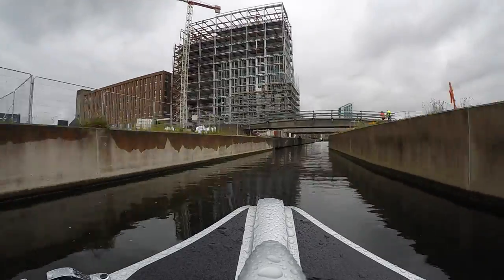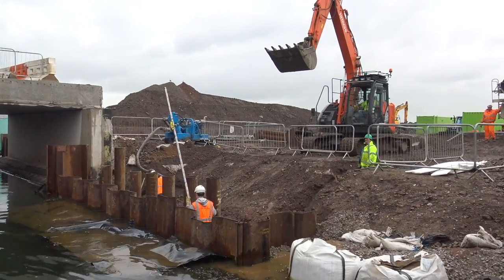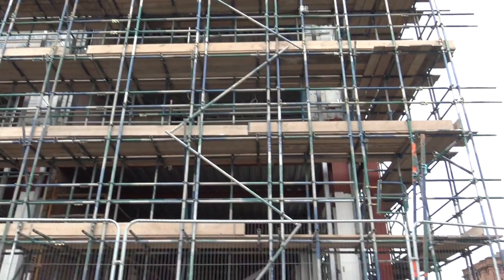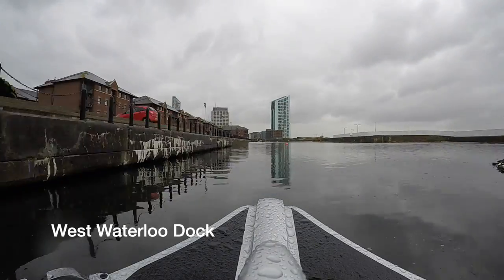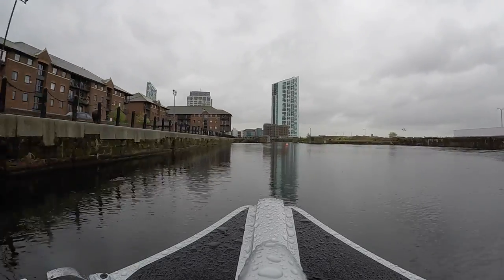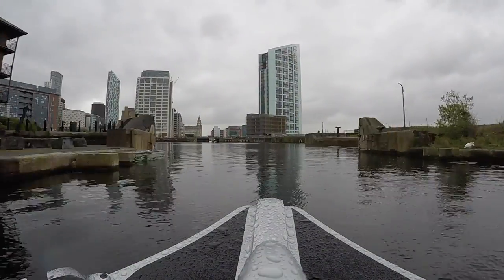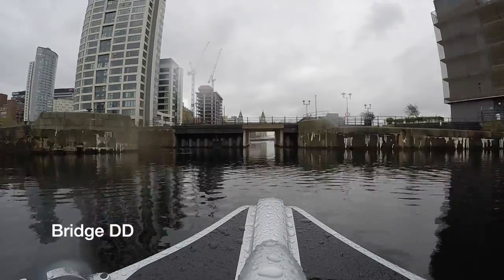Sid's Ditch leads us into West Waterloo Dock, and there's loads of construction work going on here - new bridges crossing the Canal Link, old buildings getting redeveloped, brand new offices and apartment blocks rising high above the old docks. It's good to see so much redevelopment going on because there's literally hundreds of acres of derelict land. It's got great views - it'd be brilliant for housing and businesses.